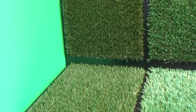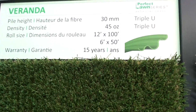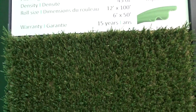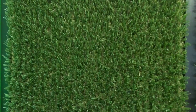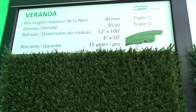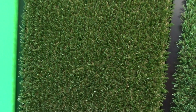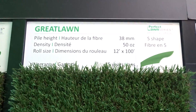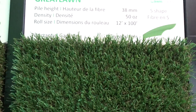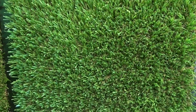First off, we're going to start with the lowest grass that we have, which is called the Veranda. Just like the name says, it's made for your balcony and your veranda. This has a pile height of 30 millimeters, density of 45 ounces, and each roll comes 12 feet by 100. We have our Great Lawn, which is a 38 millimeter, 50 ounce density, and also comes in a 12 foot by 100 roll. This one is an S shape, which is a different texture.